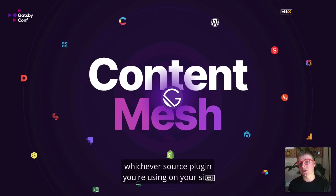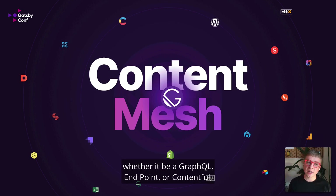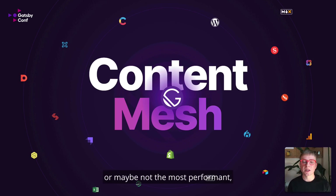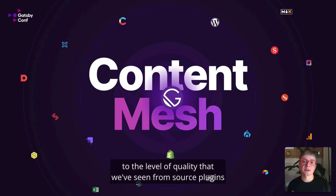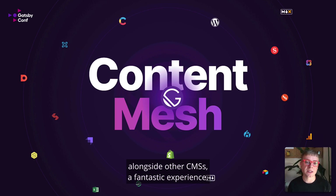Very often, whichever source plugin you're using on your site — wherever you're sourcing content from, whether it be a GraphQL endpoint, Contentful, or WordPress — whichever source plugin is the slowest or least performant is what's going to slow down your preview and build times. So we wanted to raise Shopify to the level of quality we've seen from source plugins like Contentful and WordPress, to make the experience of Shopify working within the content mesh alongside other CMSs a fantastic experience.